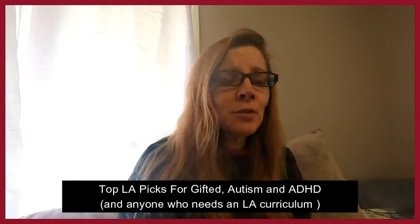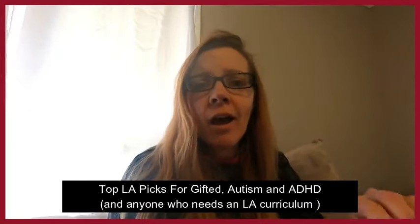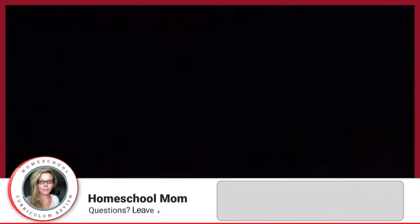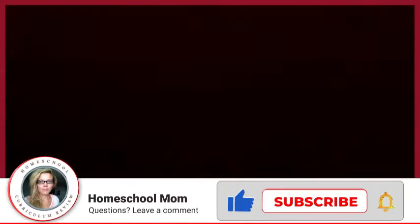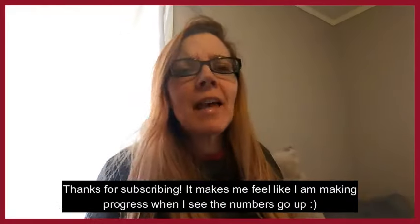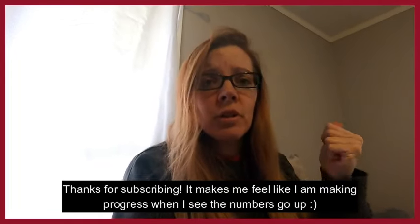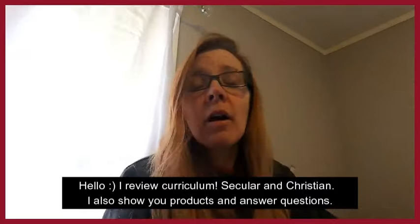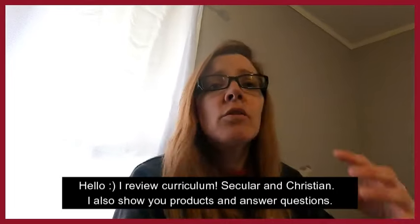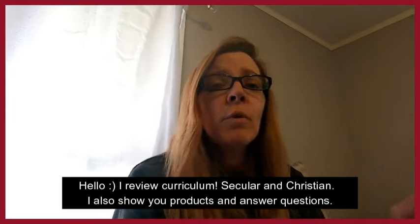Hello! Today I'm going to do some videos on language arts — my top, best homeschool curriculum picks, my favorites for language arts. I'm planning to do a few different videos because there are quite a lot of different options. Today I'm going to show you some for neurodiverse kids, autistic kids, and gifted kids. There are a variety of different curriculums, so there should be something for everybody depending on whether you use an all-in-one curriculum or different ones.